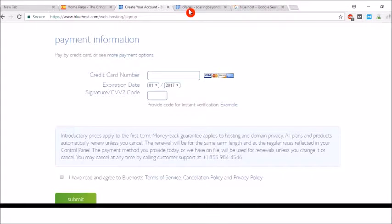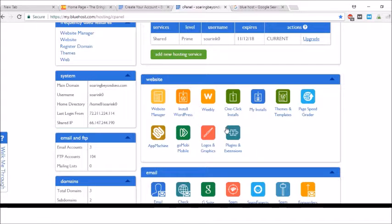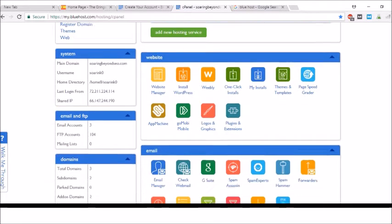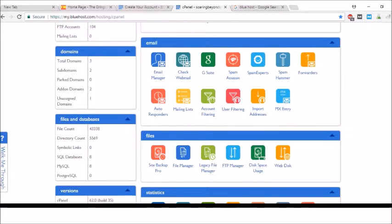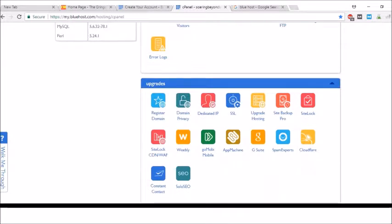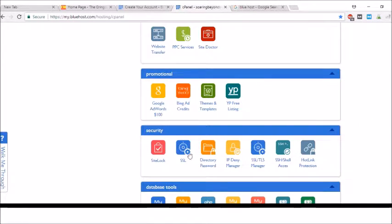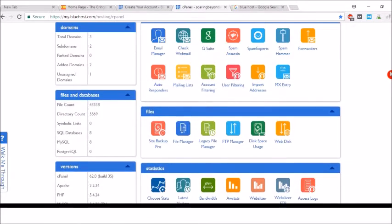Once you submit, you'll be taken into your dashboard. Your dashboard account has a bunch of really cool things: logos and graphics, plug-ins, themes and templates. You can get started with a free theme, or a premium theme which is a little bit better. There's also an email manager where you can create your own custom email. You have Site Backup Pro, statistics so you can see stats on your website, and if you buy a certain package, you get promotional credits for AdWords and Bing AdWords.